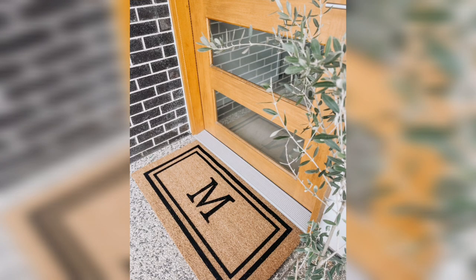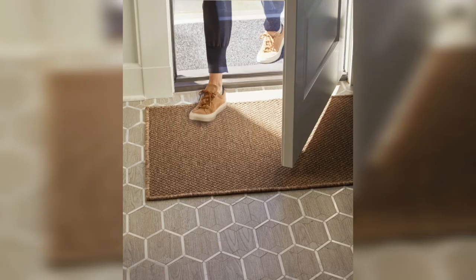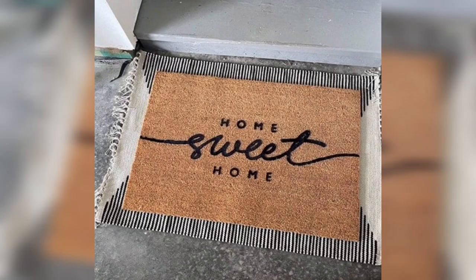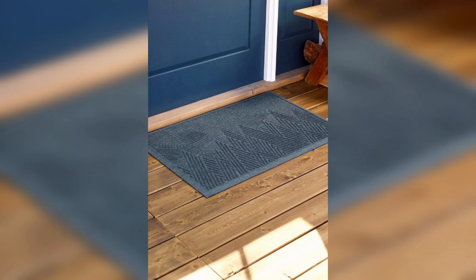Rustic doormats can add a warm and inviting feel to your entrance. These doormats are made from materials like burlap, wood, or rope and they often feature natural textures and earthy colors. You can choose a design with a simple message, like "welcome" or "home sweet home," to create a cozy atmosphere.